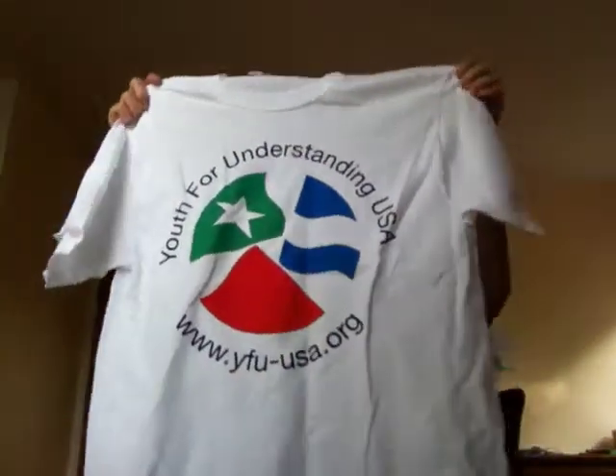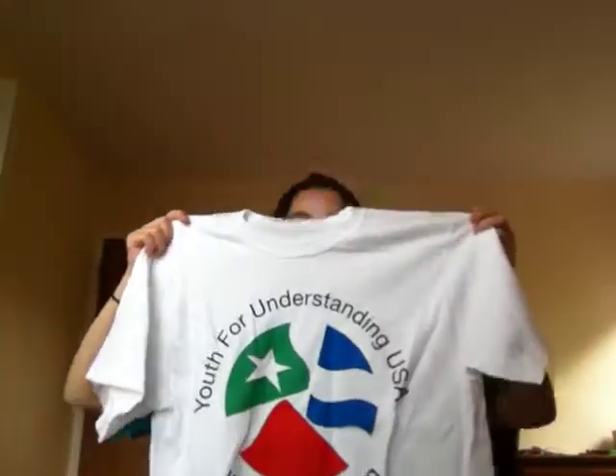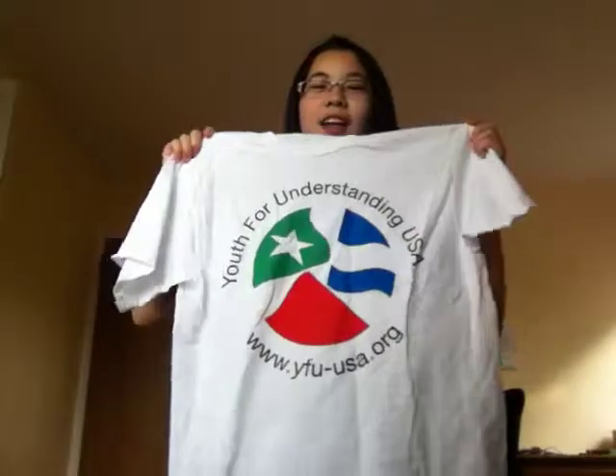And of course, there was also a t-shirt, which is this. Every YFU exchange student gets one.